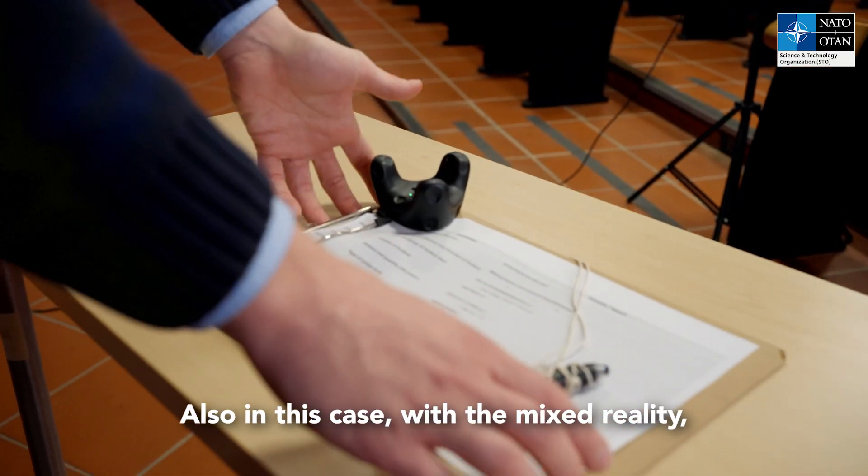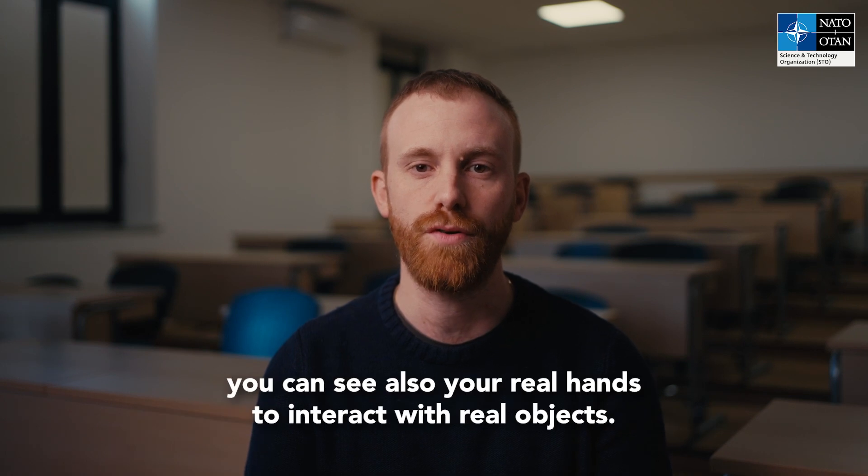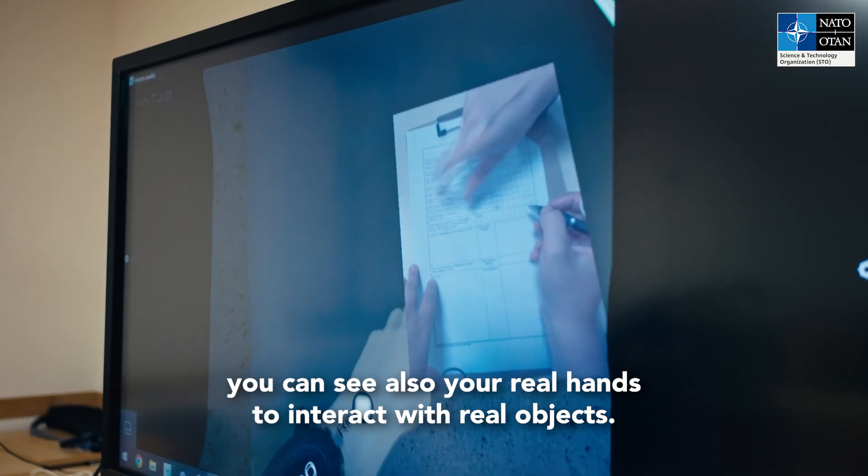Also in this case, with mixed reality, you can see in a small part of your experience your real hands as well, to interact with real objects.